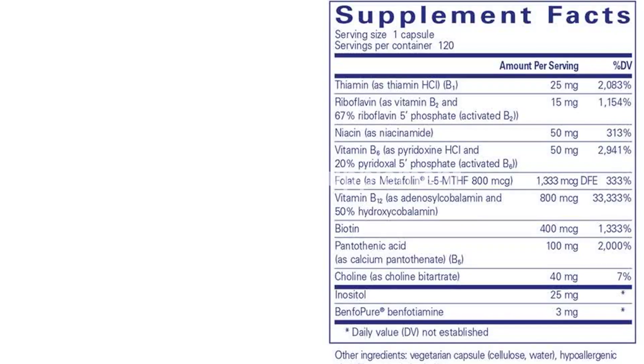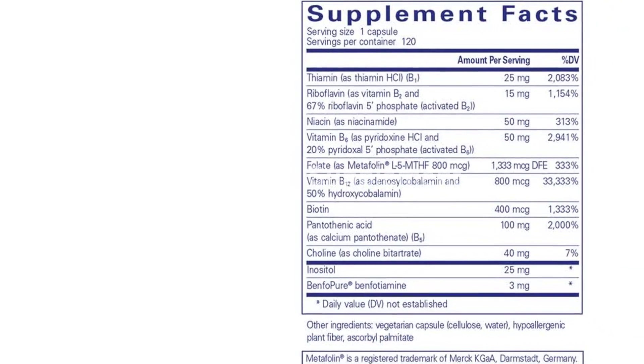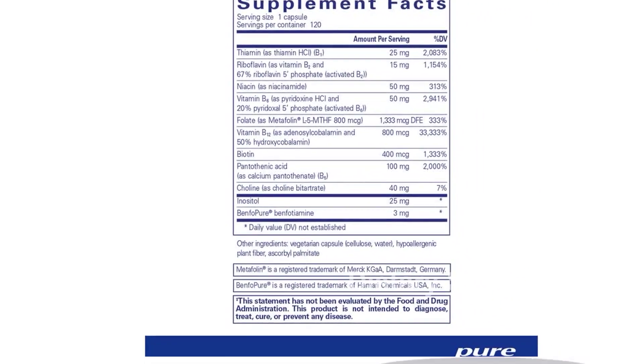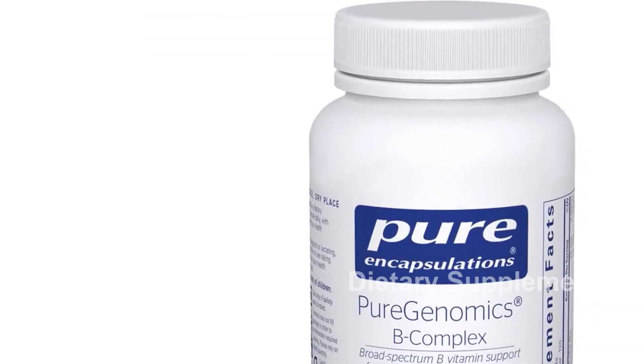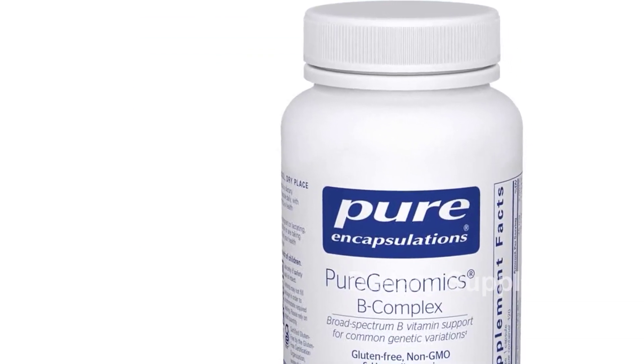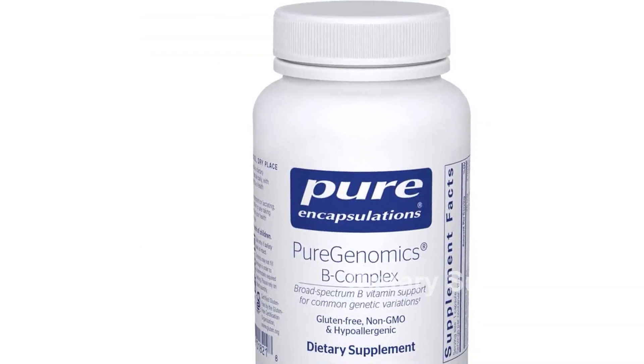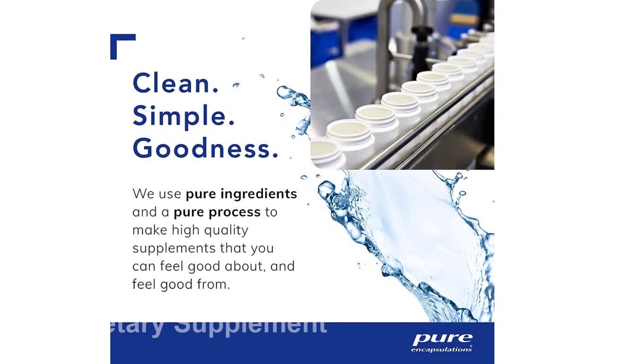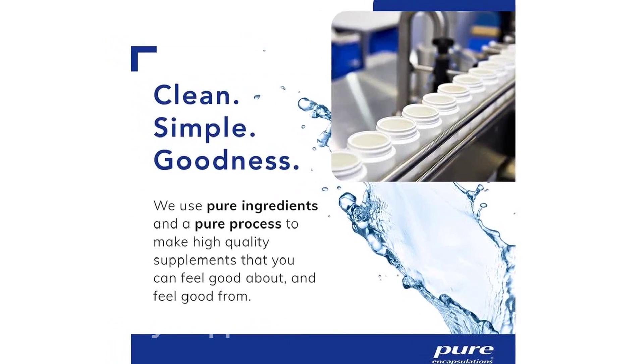The inclusion of a vitamin B12 blend sets this product apart. Vitamin B12 is a crucial nutrient for various bodily processes, particularly carbohydrate metabolism and neuronal myelin support. This blend combines hydroxocobalamin and adenosocobalamin, ensuring comprehensive support for these essential functions.